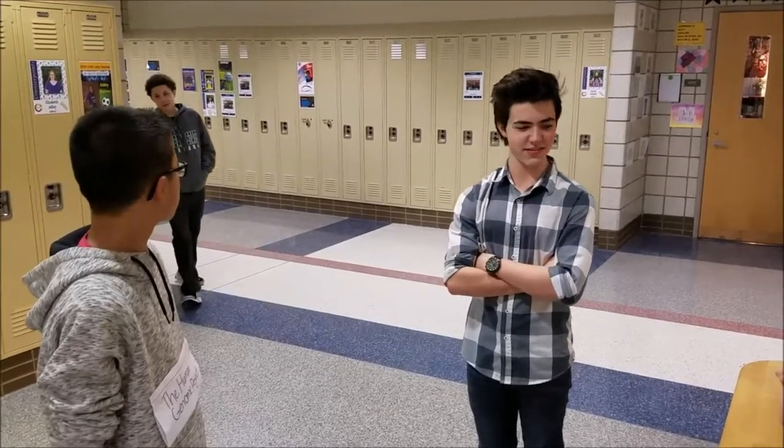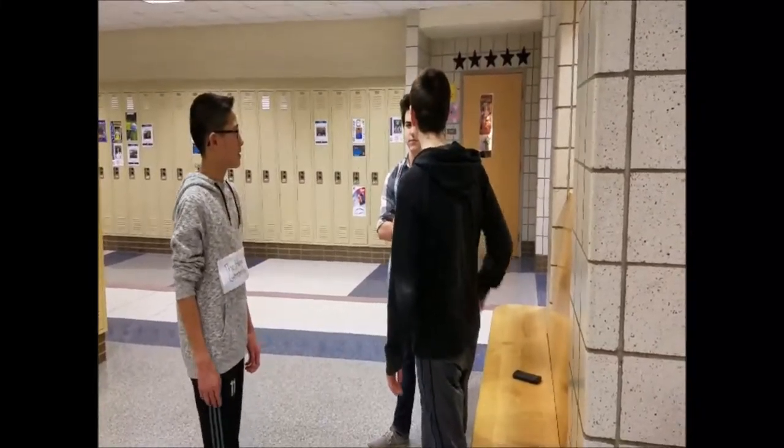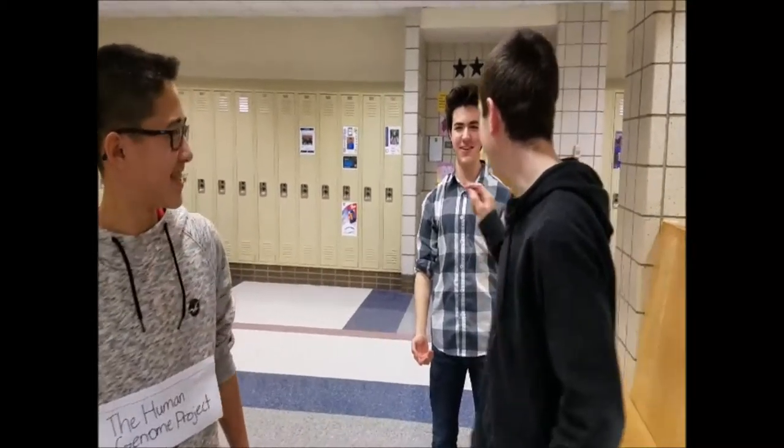You learn something new every day. Speaking of that, Ryan and I have to head over to biology class. We have to do a video for Mr. Fields. Mr. Fields? The best teacher ever? That's the one.